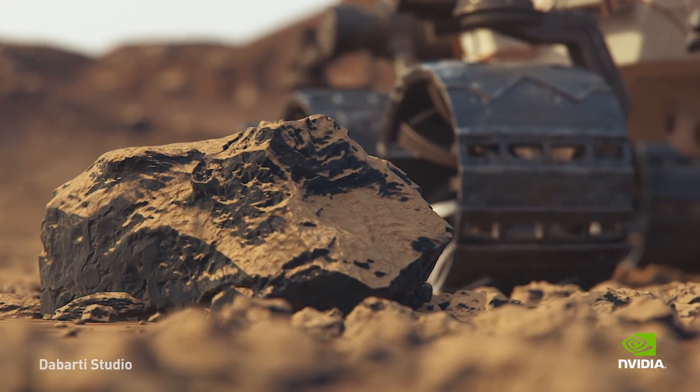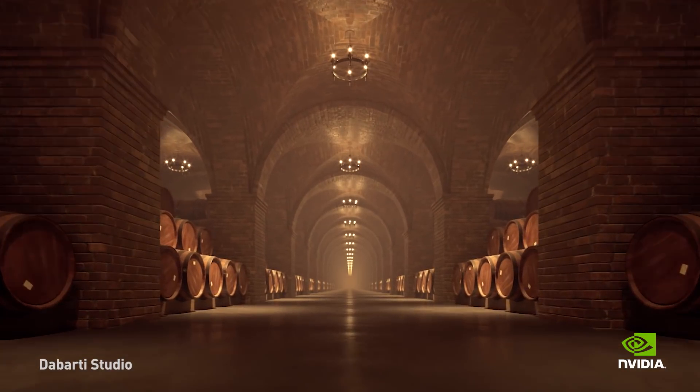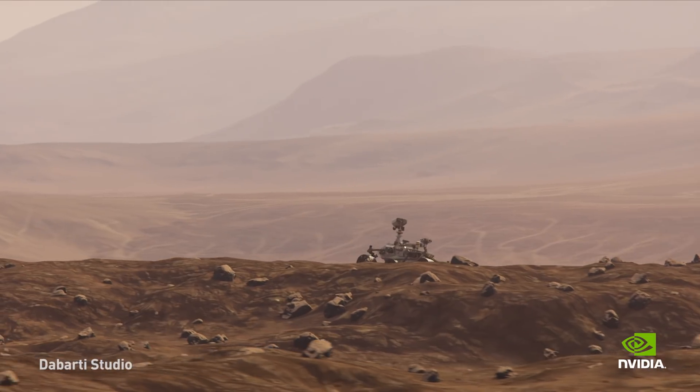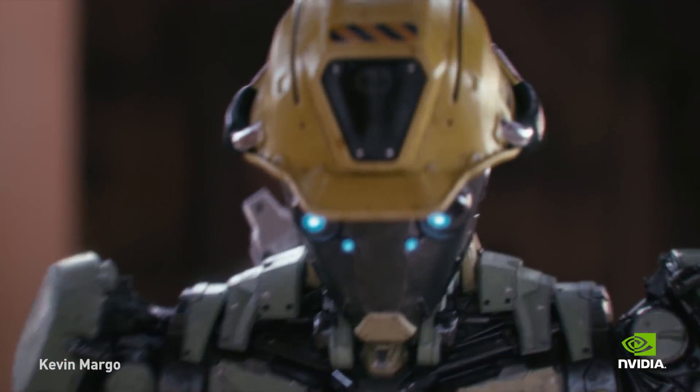Originally when we did V-Ray GPU we thought that people would be using it mostly for interactive rendering, but we quickly realized that people want to use it also for final frames. My name is Vlado, I'm the CTO of Chaos Group and I'm the original developer of the V-Ray renderer.